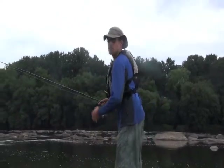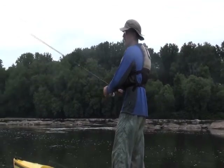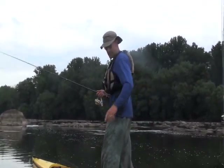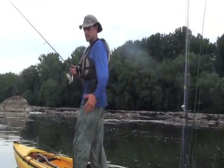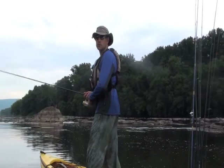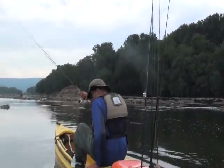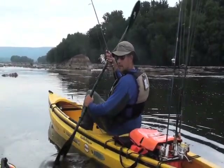I'm in a Wilderness Systems Commander 140 today, mostly because I was out here four or five days ago in a Tarpon 120 Ultralight, which is my favorite boat. But I've decided to bring this boat, the Commander 140, because it's one I can stand up in. It is Wilderness Systems' most stable boat, and it allows me to stand up. I could sit down in the regular seat, which I actually didn't even bring today, because I knew I'd be doing a lot of standing and sight fishing.